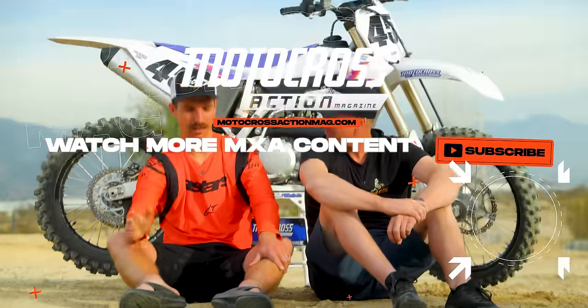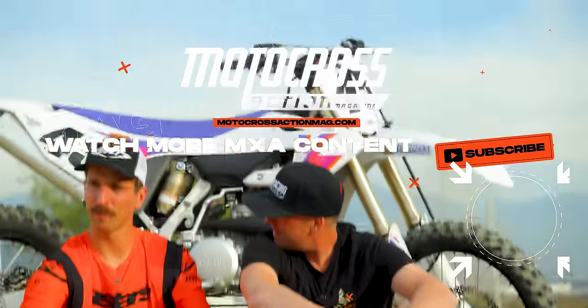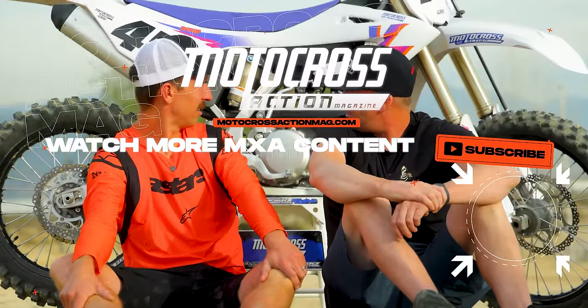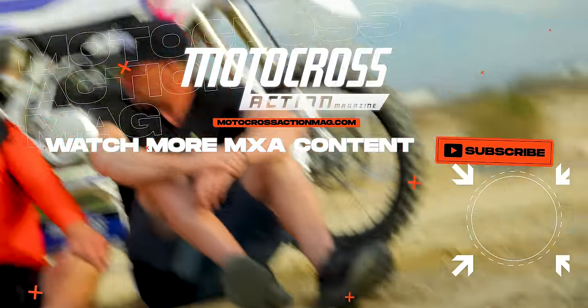Did you say like and subscribe? You don't have to say that — you can say whatever you want. You don't have to say thanks for watching, you can say I'm StapoMX, follow me on Instagram. If we were to build a project bike, leave in the comments what build you would like to see out of this YZ250 two-stroke.